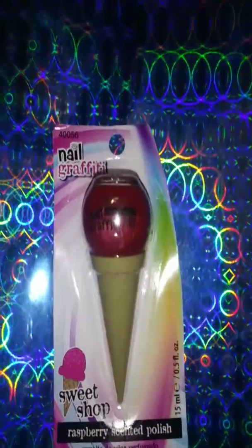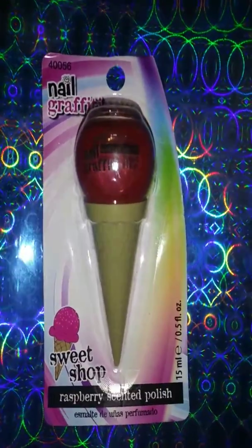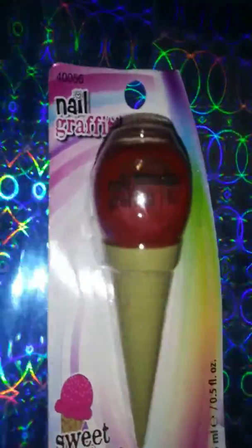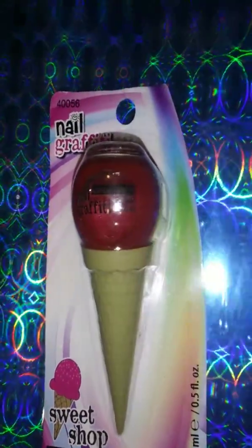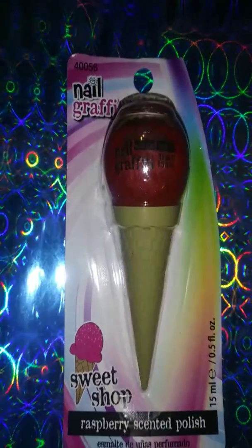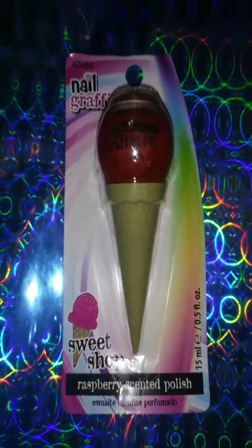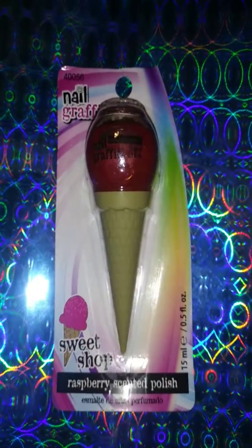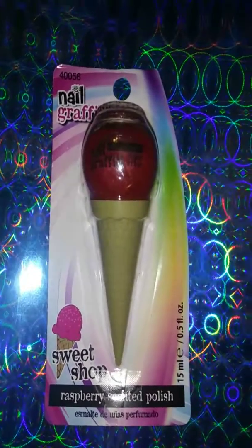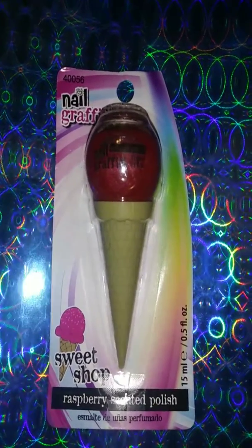These were at the Dollar Tree for a dollar — can't beat that. I love it. It's my favorite. The other ones I don't like as much, but I like this color and the other one. Check it out, you'll like it!